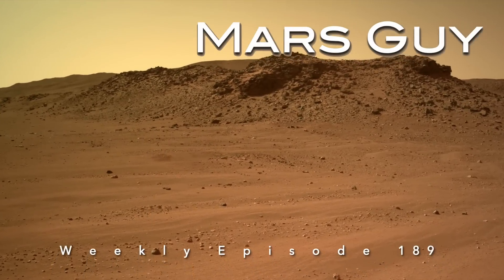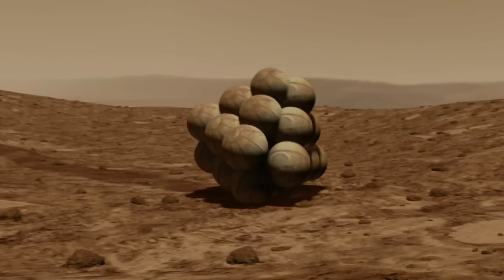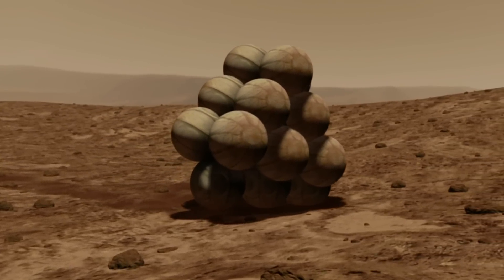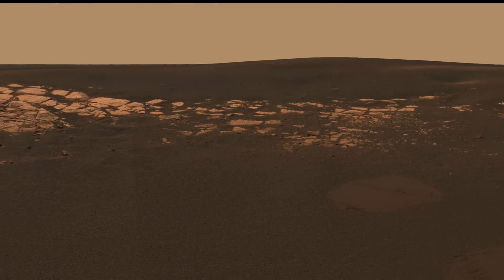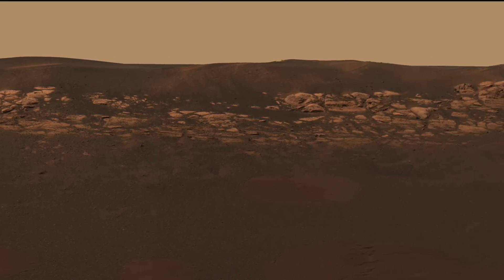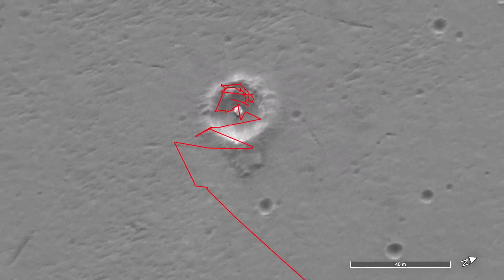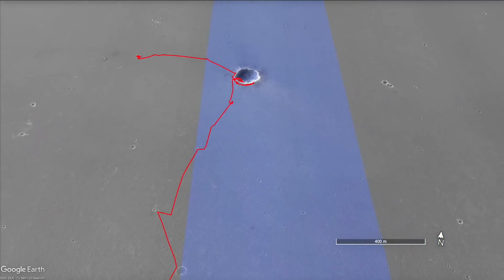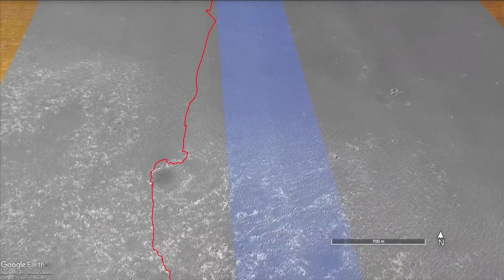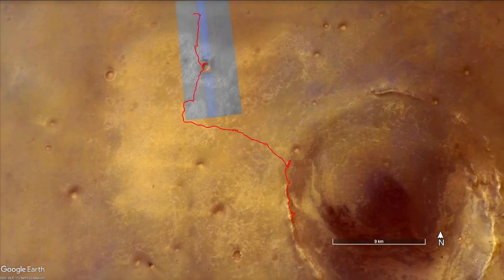On this episode of Mars Guy: the Opportunity rover scored a cosmic hole-in-one when its airbag landing system rolled into a small crater subsequently named Eagle. The layered outcrops of rock it discovered there, which were unrecognizable from orbit, proved to be a goldmine of information about the history of water on Mars. Opportunity departed the tiny Eagle crater after months of investigation and spent nearly 15 years driving from one crater to the next, ever larger one, each providing a deeper look into the subsurface and yielding ever more profound scientific discoveries — until Opportunity finally succumbed to death from a global dust storm that cut off its source of solar power.